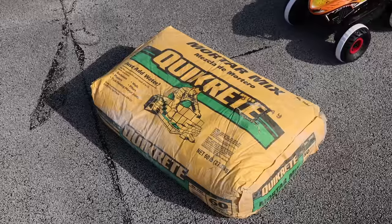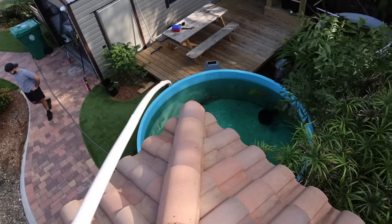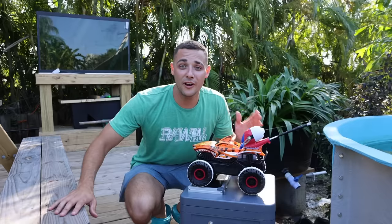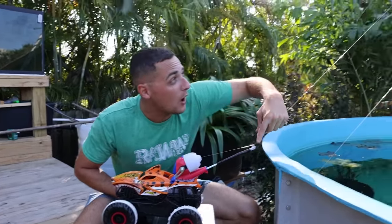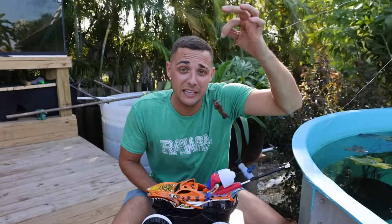So we have the RC truck, some concrete, and this giant tube. This is where the tube goes, just like that, right over the pond. I think it looks good. All right, that is perfect. So everything is now set - the line goes from the RC fishing truck all the way up there to that pole, then back down.